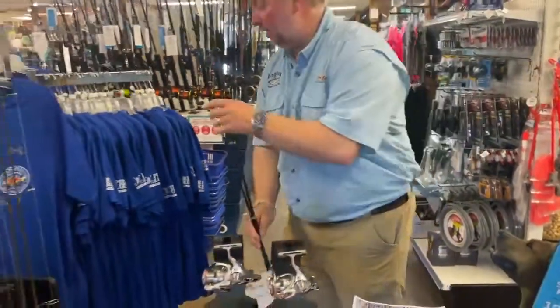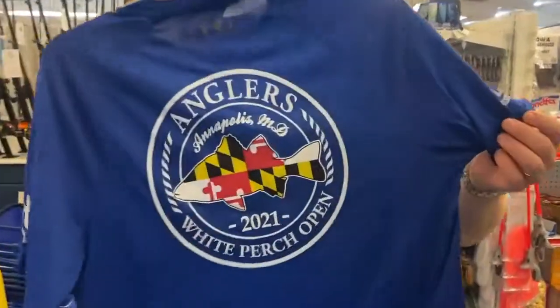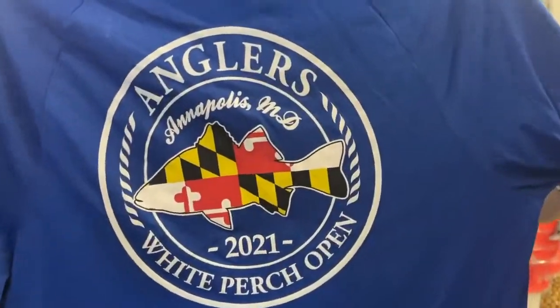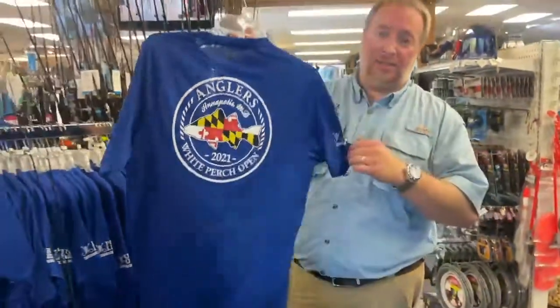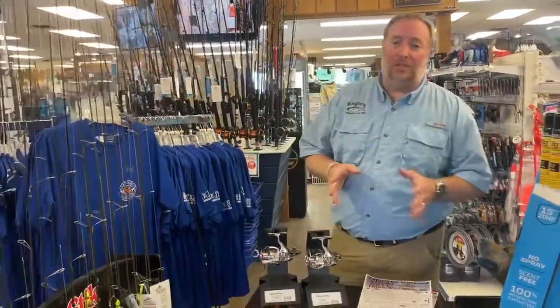And if you didn't partake in the white perch opening and you wanted a shirt, we've got those. These are going to be on sale as well — normally $24.99, we're going to have them on sale for $15.99 during the event. Definitely want to stop by and get loaded up on all your fishing needs.